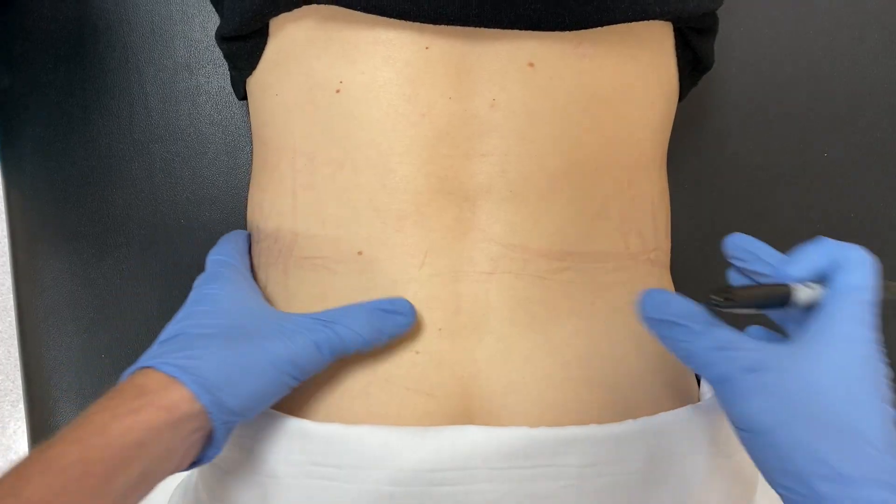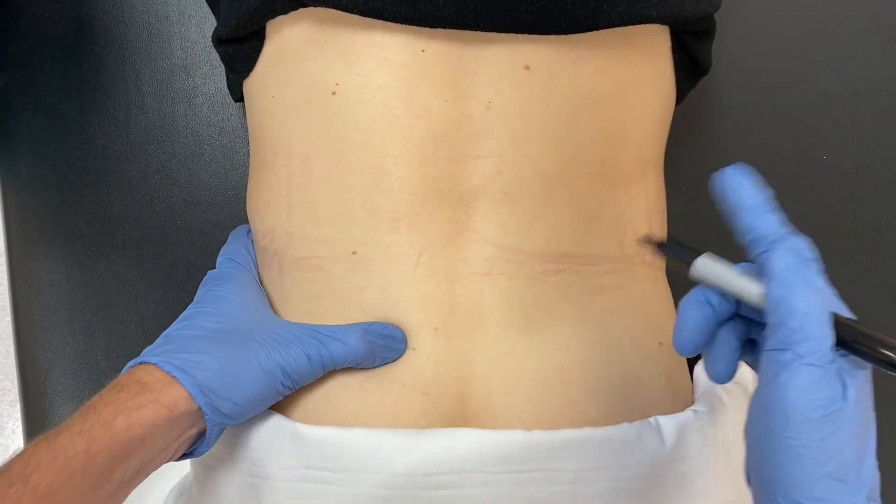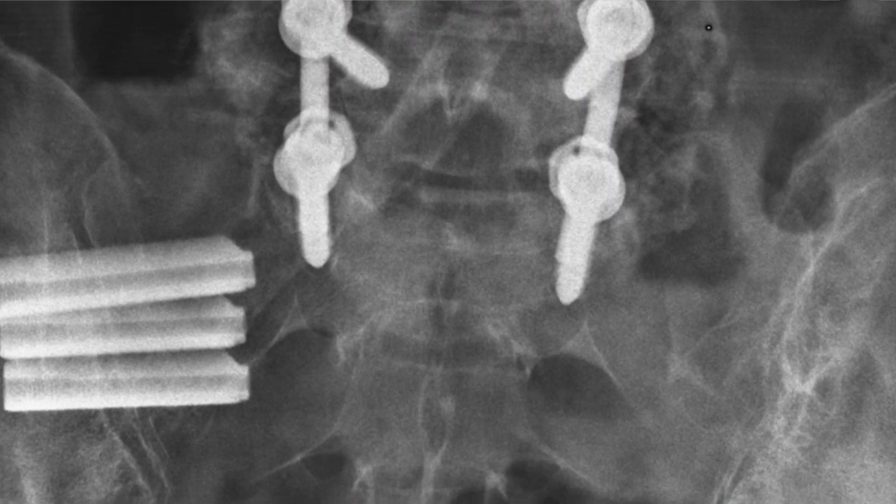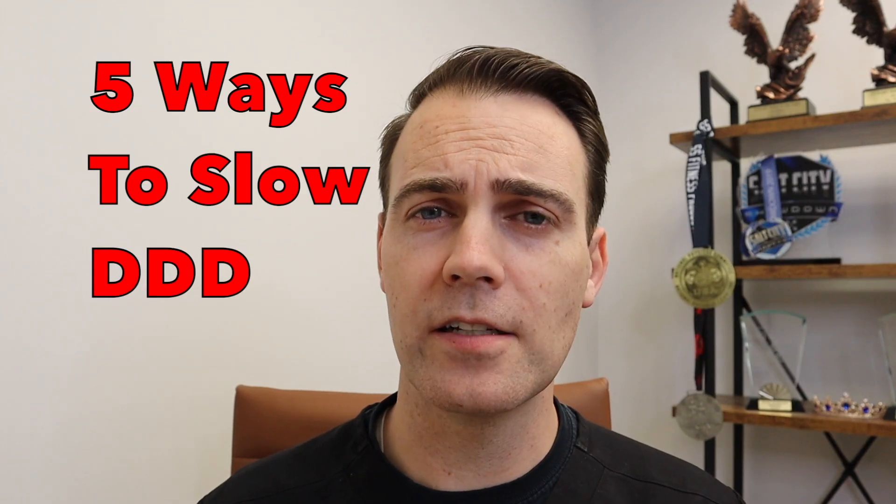I see patients every day for lower back pain. Sometimes by the time they get to see me, things are so bad that there's only so many things we can do. Today I'm going to talk about the five ways to slow the degenerative process of the discs.